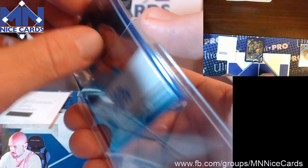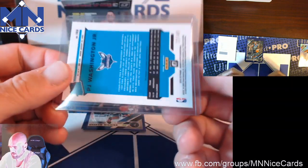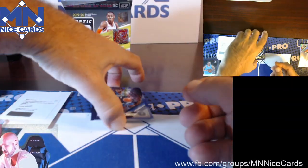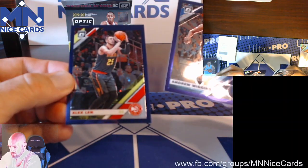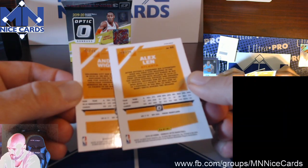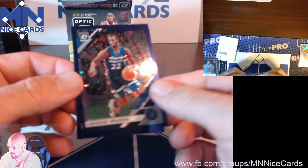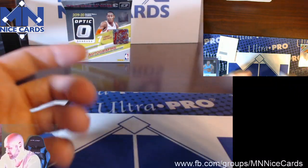I think we're getting one Rated Rookie First Off the Line parallel per box maybe. So the odds aren't great that you're getting a Zion or a Ja or anyone like that. Here's two numbered to 29 inserts — both vets First Off the Line parallels.